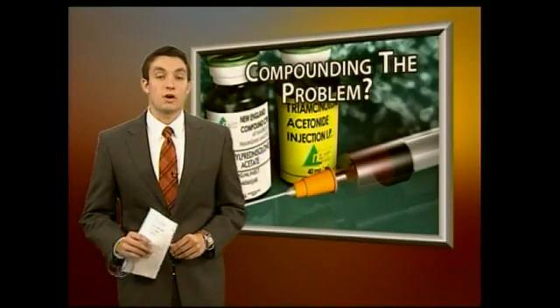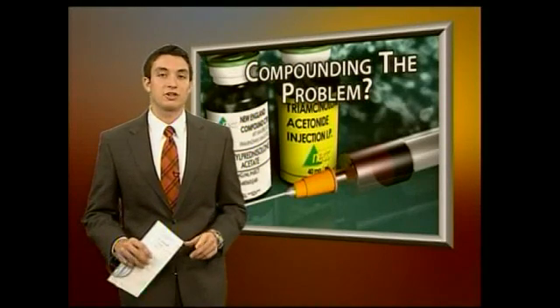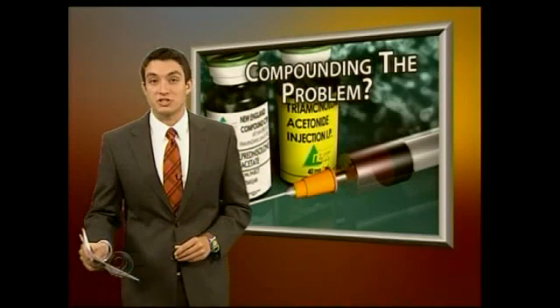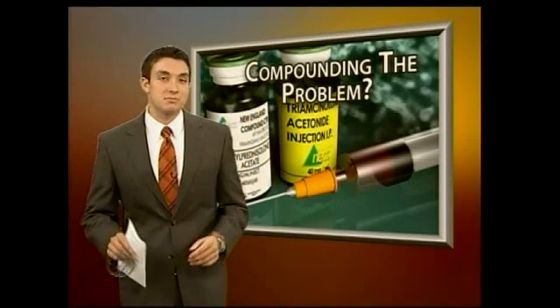Smith's pharmacy is one of three facilities in Tennessee that is certified by the pharmacy compounding accreditation board. Smith says taking the extra steps for safety and cleanliness has become a habit and not something to be taken lightly.